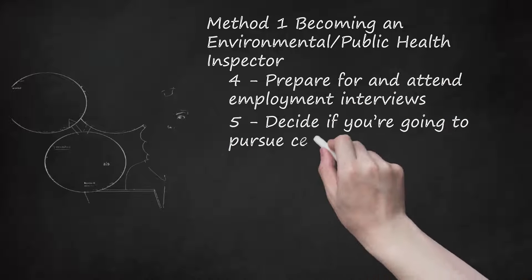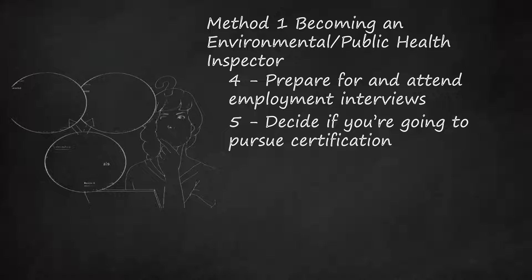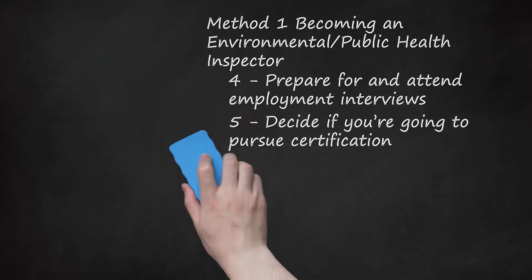Step 5: Decide if you're going to pursue certification. Professional certification is not required for environmental and/or public health inspectors in the United States, though some jurisdictions may require it for certain positions. If certifications are not required, it is nevertheless a beneficial qualification to have on your resume. The National Environmental Health Association, NEHA, offers certifications including the Certified Environmental Health Technician (CEHT) and Registered Environmental Health Specialist/Registered Sanitarian (REHS/RS). Different levels of certification require different levels of education, so apply for the highest possible level that your education and/or experience will allow.